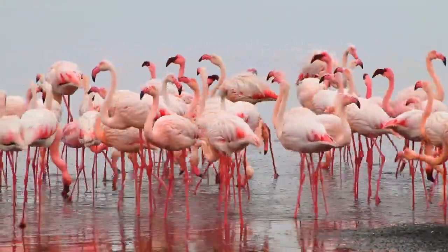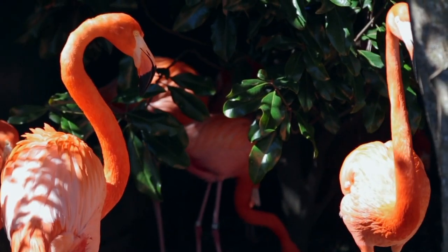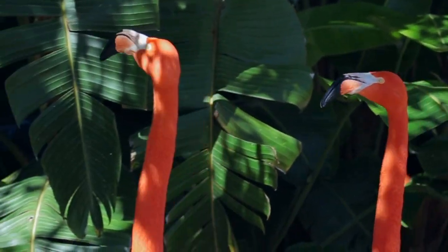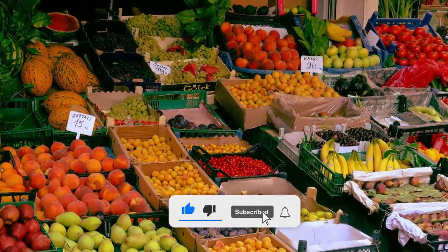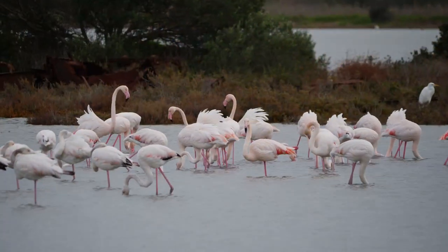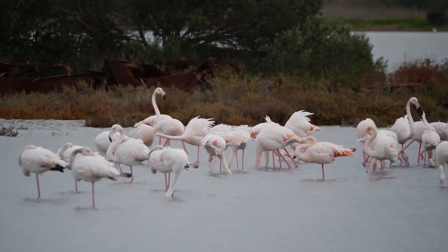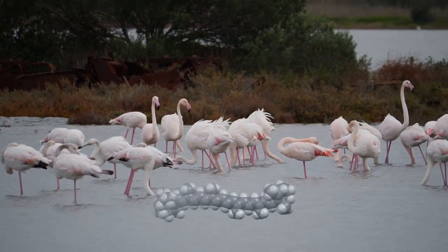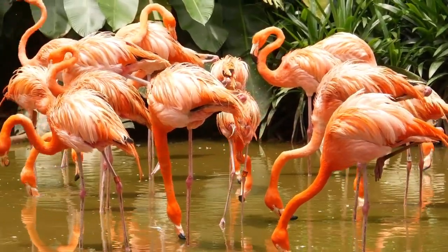They are omnivores. Most plankton is too small to see, and algae gives it its pink color. Flamingos eat a lot of these foods, which contain a red pigment called carotenoid. This pigment also gives foods such as spinach, tomatoes, pumpkin, and carrots their red and orange color. The larvae, algae, shrimps, mollusks, and crustaceans that flamingos eat contain beta-carotene, a type of carotenoid — an organic pigment that gives these reddish creatures their color.